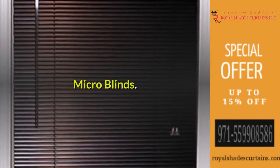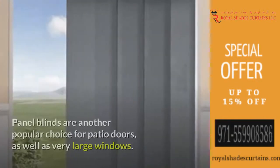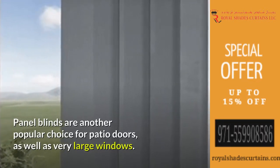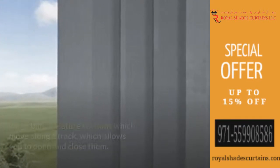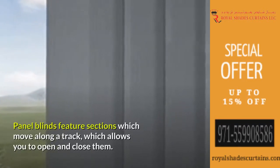Micro blinds are an even tinier version of mini blinds. Panel blinds are another popular choice for patio doors as well as very large windows. Panel blinds feature sections which move along a track, which allows you to open and close them.